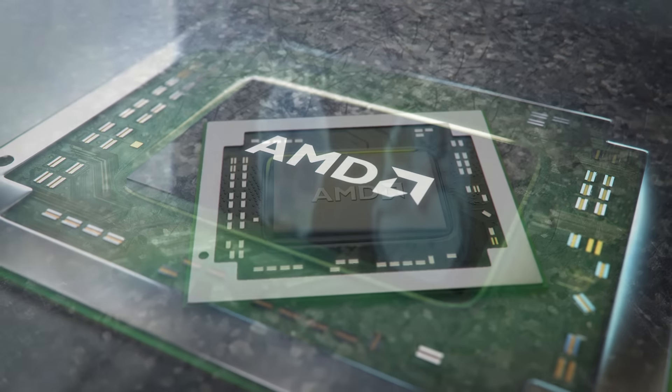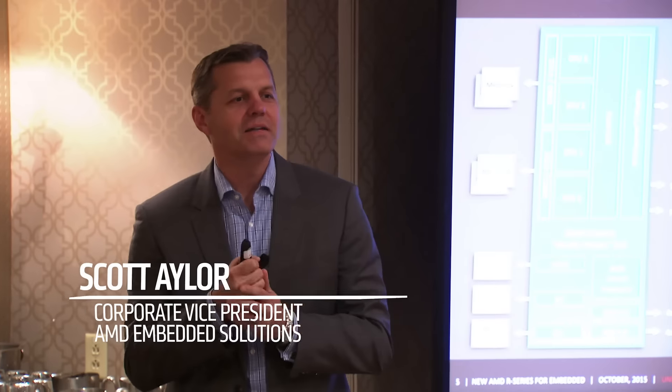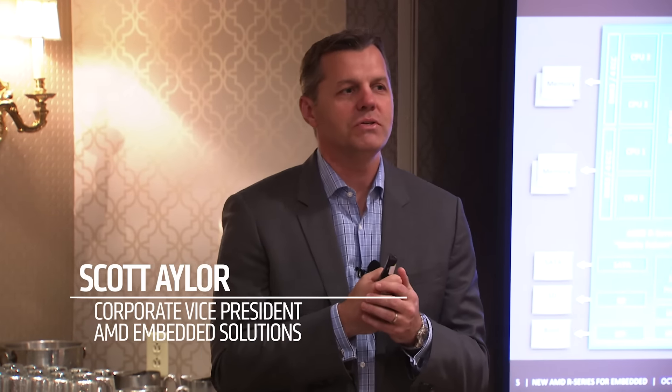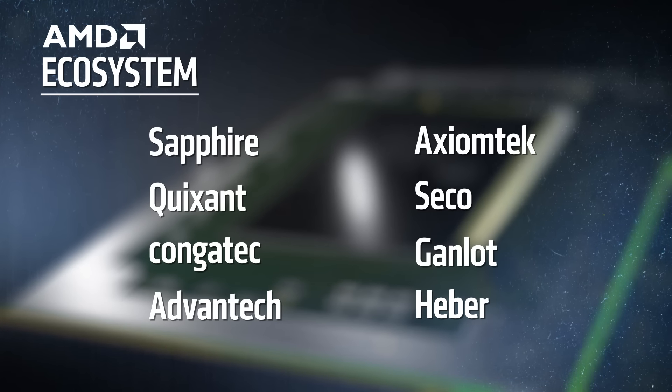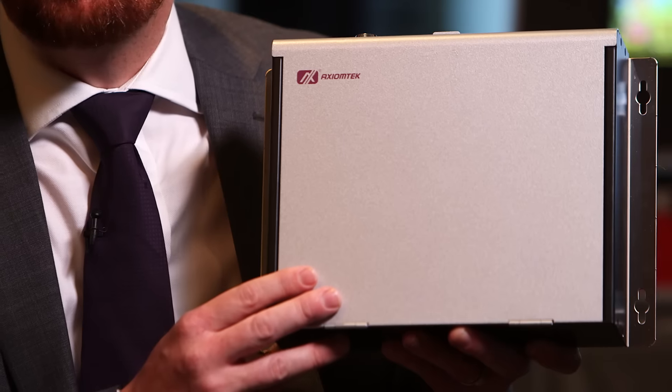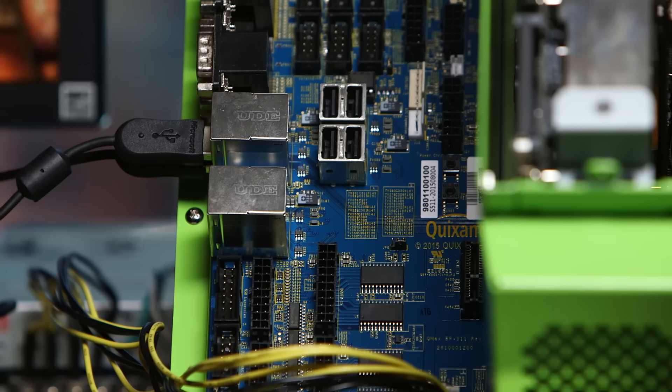We're announcing today our next generation R-Series SoC, codenamed Merlin Falcon. Merlin Falcon is the latest in the family of innovations from AMD's Embedded Business Unit. We've been in close collaboration and partnership with about 15 different Alpha customers working with us over the last year to make sure that we have a very broad ecosystem of products, a very strong software ecosystem, and a broad set of offerings that enable our customers and their customers.